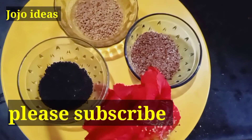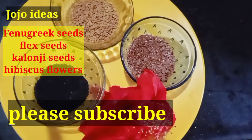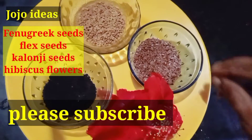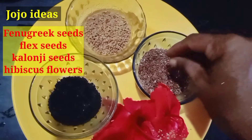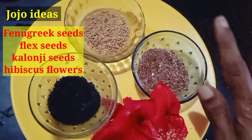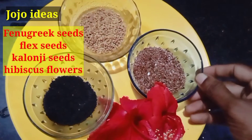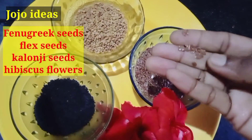Now we have to use a hair growth conditioner for hair growth. We are going to prepare for this. This is a very easily available product. We are going to use a very simple product that you can find in the supermarket.